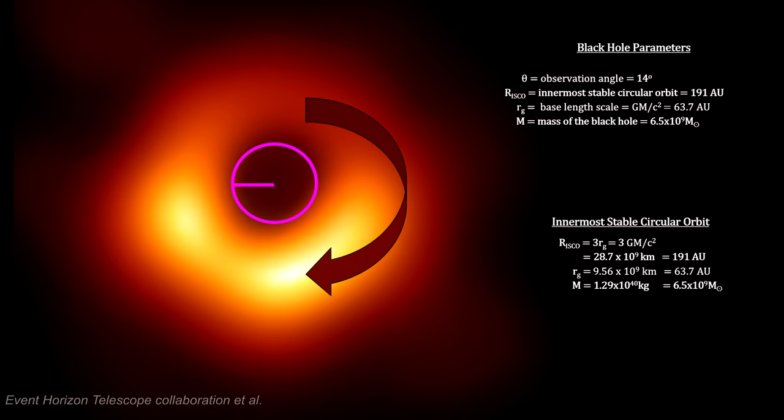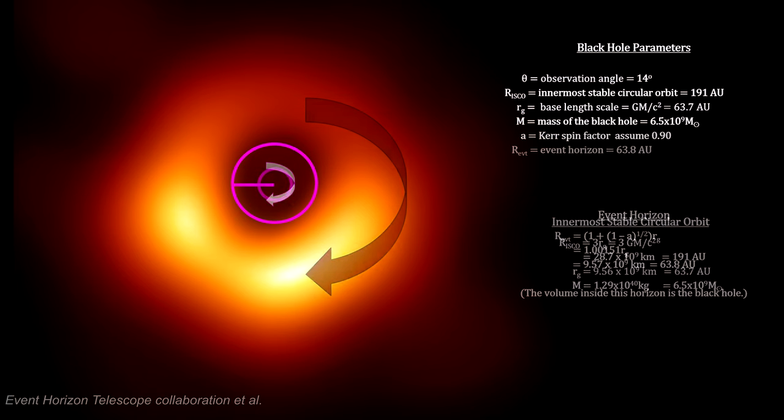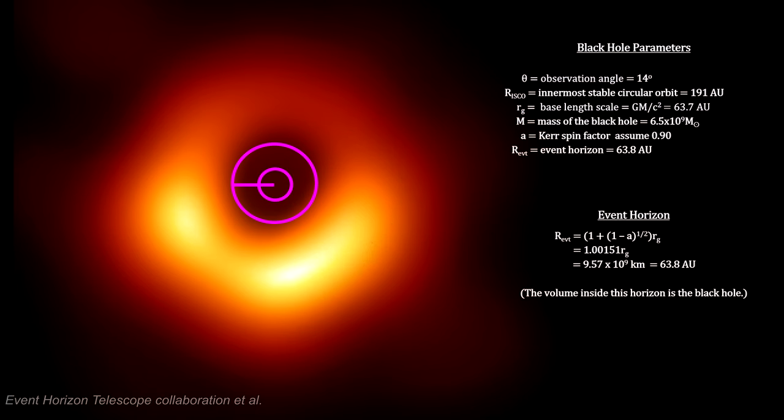Modeling the disk as a rotating charged plasma in a strong and twisted magnetic field under general relativistic conditions, astrophysicists have determined that the spin of the black hole is aligned with the rotation. But again, there is not enough information to determine its spin. For our illustrative purposes, we'll assume that it's 0.9. With that, we calculate the event horizon — it's over 63 times further away from its center than we are from the sun.